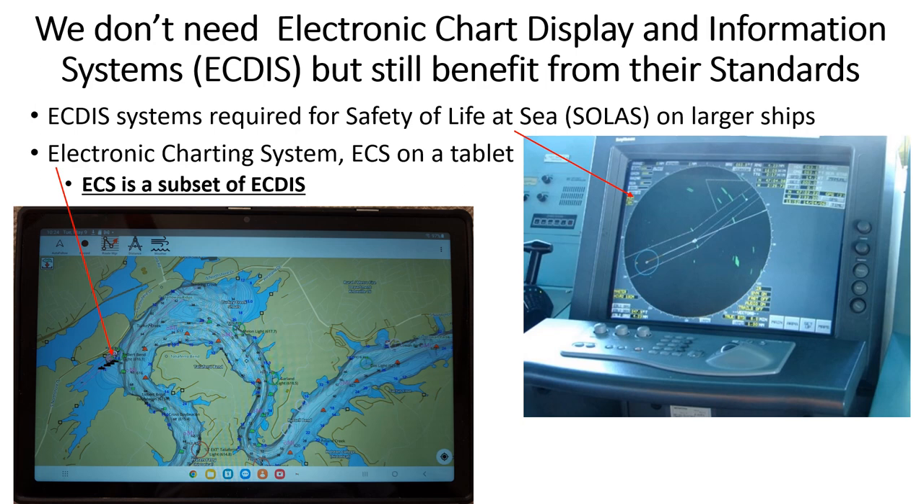We use Electronic Charting Systems, ECSs, which are a subset of Electronic Chart Display and Information Systems. Some ECSs use standard ECS symbols. Electronic Chart Systems is a relatively new type of vessel navigation system that aids in decision making. It continuously gives the vessel position and provides various types of information to navigate more efficiently and warns about many kinds of hazards.